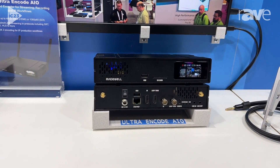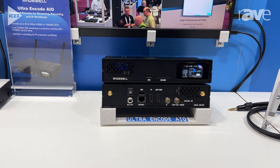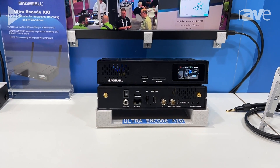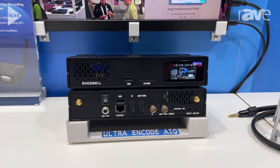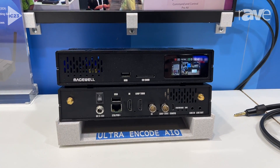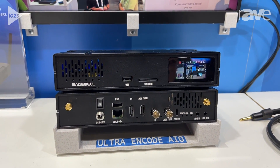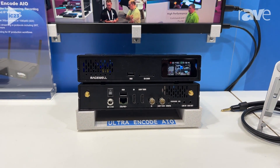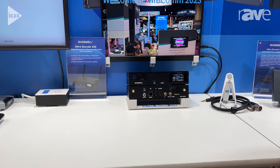Now like all of the UltraEncode family, it's designed to be incredibly flexible. It can encode in H.264 or H.265 for streaming, as well as NDI HX2 or NDI HX3 for AV over IP. And in terms of streaming protocols, everything you could ask for: RTMP, SRT, RTSP, even transport streams. And as I mentioned, you can record to files simultaneously so that you have an archive of these for future distribution.